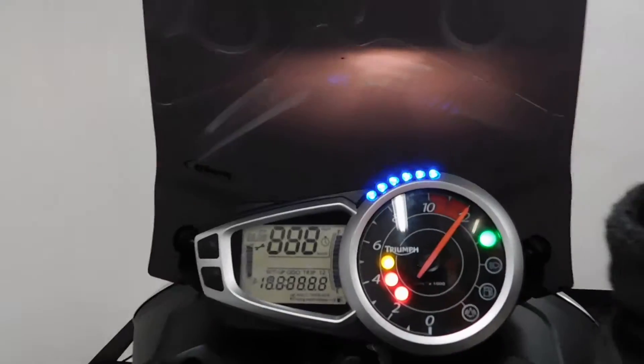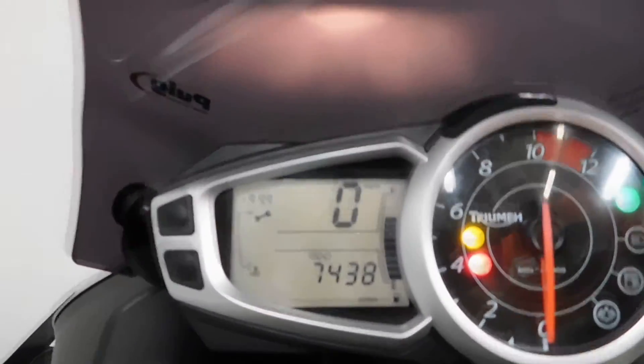But it's about as near mint as you can get. I'll show you those miles now — 7,438 is what's on it.